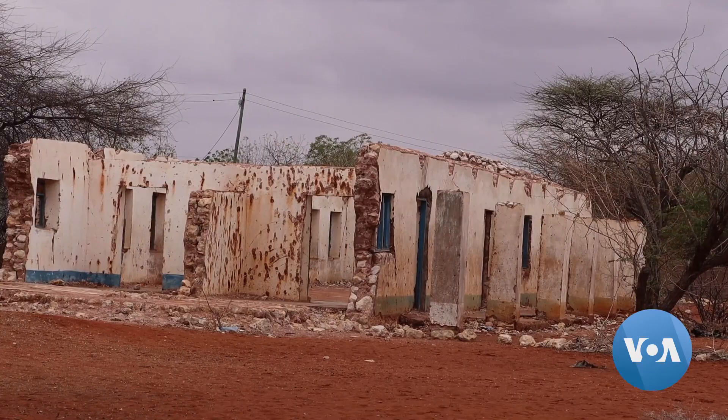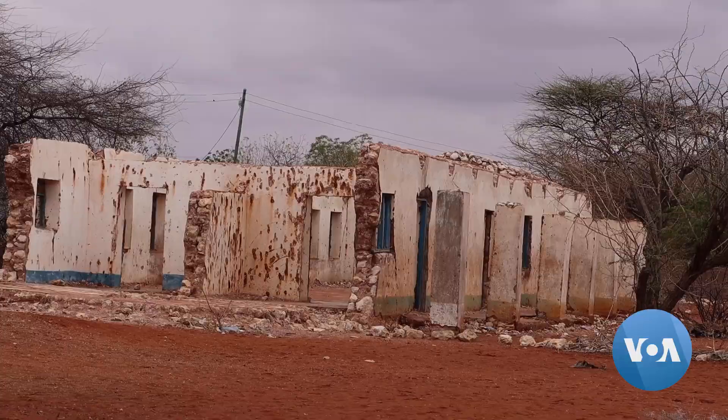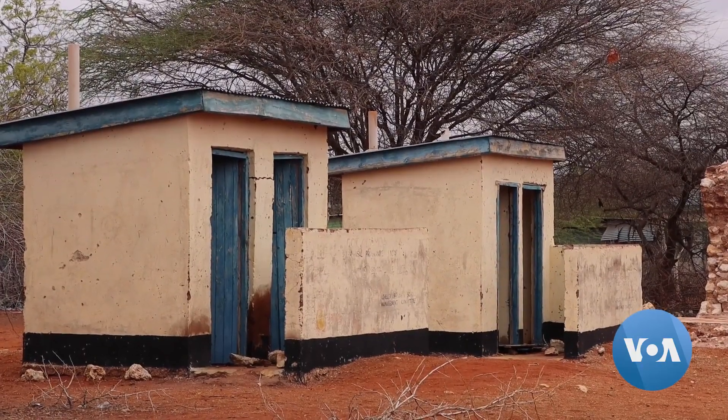Due to poor infrastructure and lack of teachers in schools, children in northeast Kenya must learn in these difficult conditions.